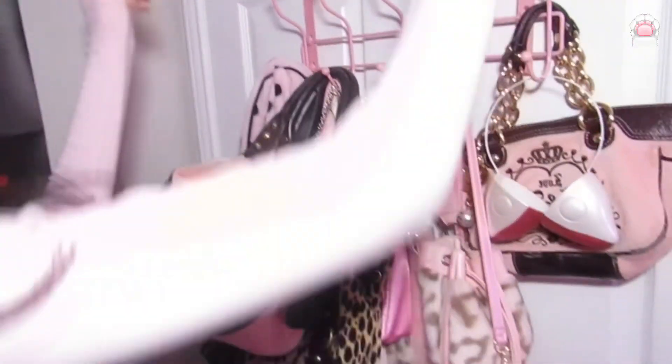Oh my god, hey doll! I'm finally filming my room tour, so come on. I'm gonna start with this section of my room — this is my door, it has all my bags and a lot of my wallets and stuff here.